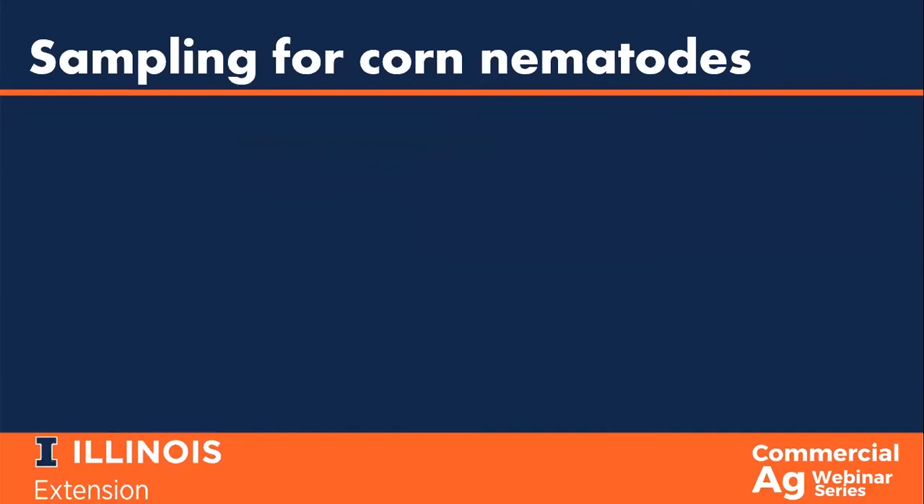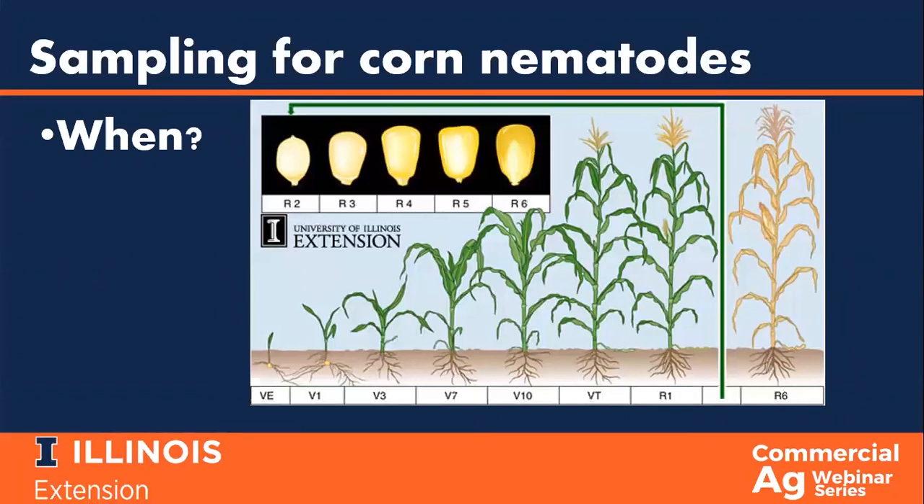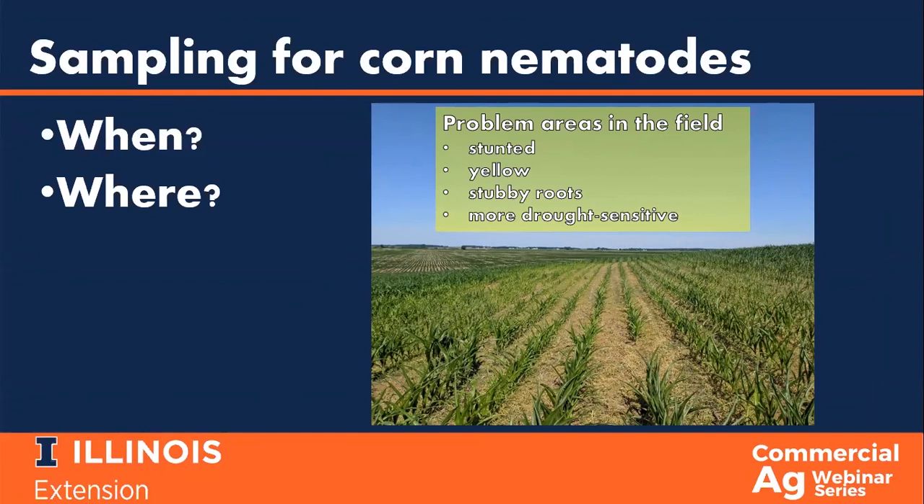If you are going to sample for corn nematodes, timing will impact your success. Because corn nematodes are attracted to corn roots, if you suspect a corn nematode problem, you will need to sample while corn is actively growing in the field. The best time to sample is when corn plants are between V4 to V8. At that stage, you can observe the field for areas that are symptomatic of a nematode problem. The problem areas you are looking for include patches of stunted or yellow corn, possibly corn that looks to be under drought stress, and in some cases, stubby roots.